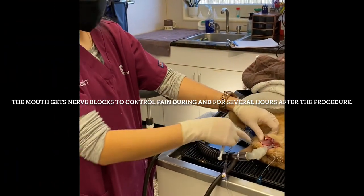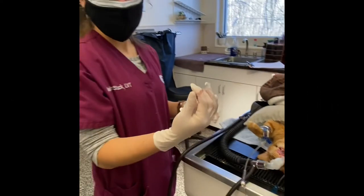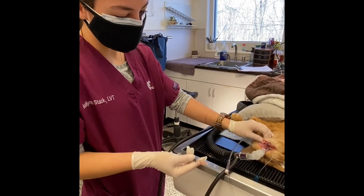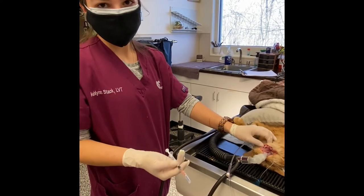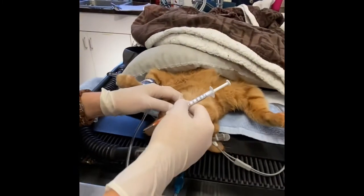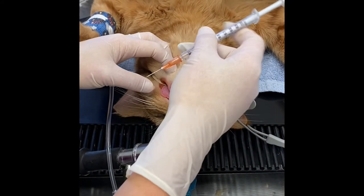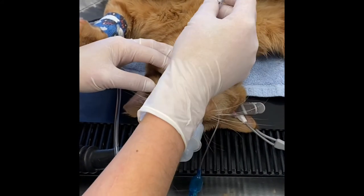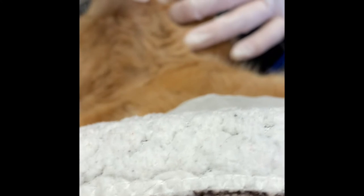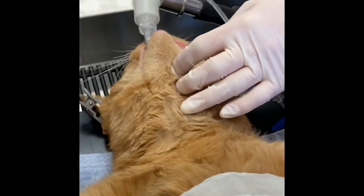Since we know that we're going to be extracting these mandibular teeth, we are going to do a local block. This syringe has marcaine, which is a longer-acting local anesthetic, and a little bit of buprenorphine to add more of an analgesic element and make it more effective. I'm feeling along the mandible for a little notch, and right where I feel that notch I'm going to insert my needle, draw back to make sure I don't get any blood, and then inject our block.